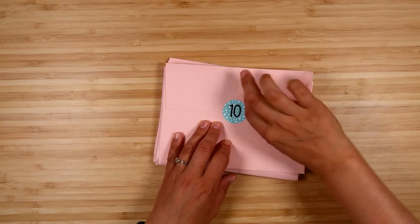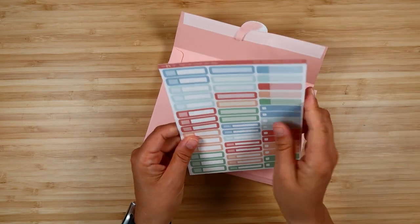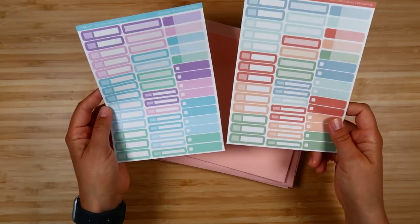Day ten, we get assorted functional stickers in both colorways — different kinds of labels.